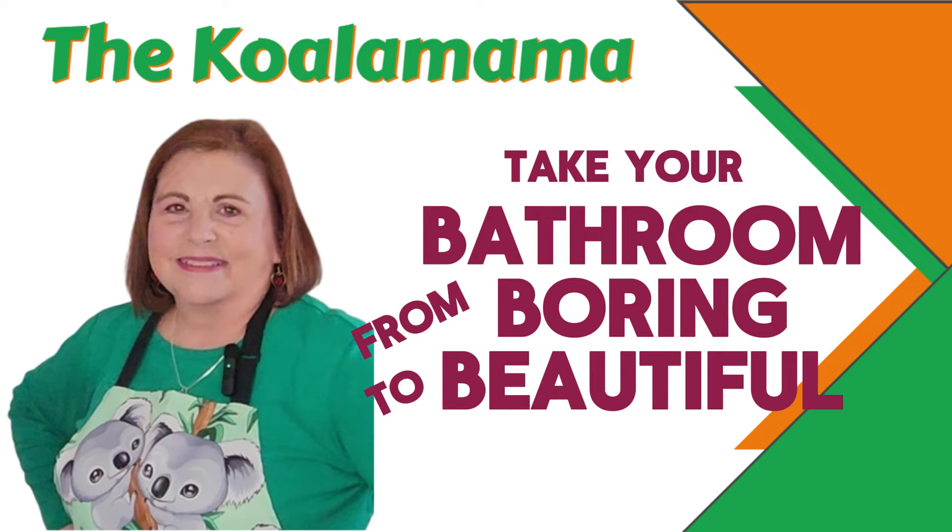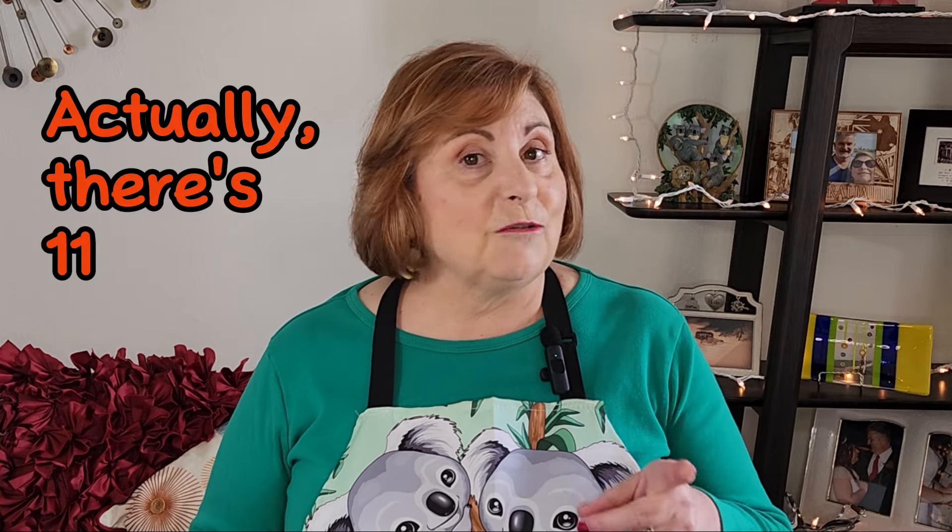Not super expensive, but a quick and easy way to add decor and style to your bathroom. If your rental bathroom is a very neutral, boring, maybe even ugly and dated color, here are nine renter-friendly, paint-free decorating ideas to elevate that boring bathroom. And you know they're quick, easy, and affordable.